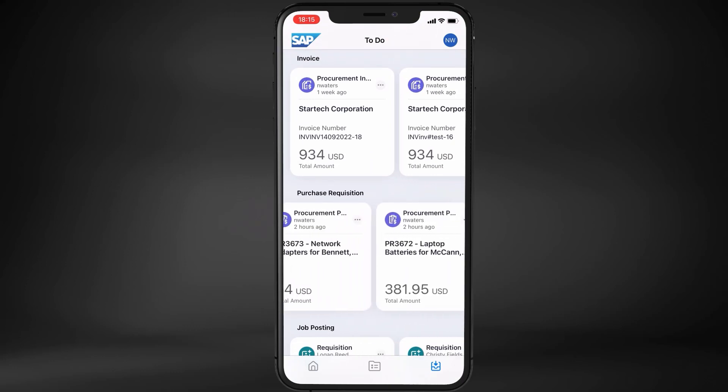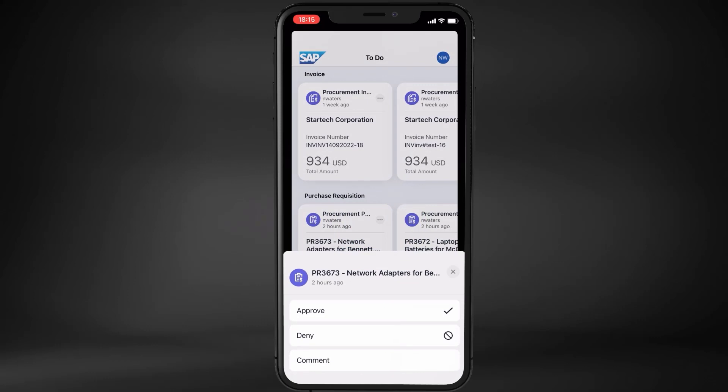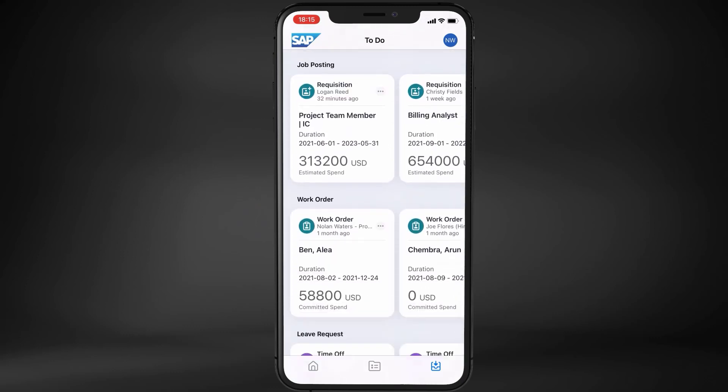When he taps on the three gray dots in the right corner of a task tile, he will see a list of all available actions for the selected task. Of course, if Noam needs more information about a task, he can tap on the tile and see the detailed information.